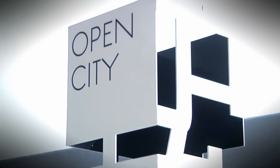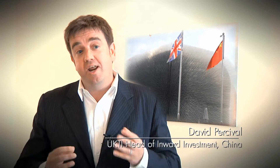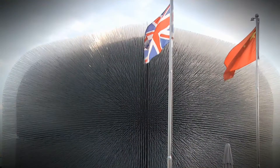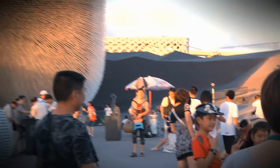The pavilion does not show digital content or video footage of the UK — it creates an iconic symbol that shows British architecture and British design at its absolute best. The hope is that Chinese businesses, the Chinese government, and the Chinese public will remember the UK in those areas because of what we've done here.